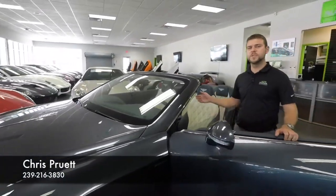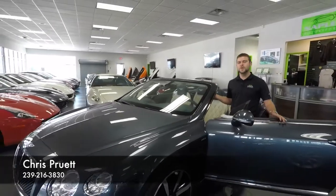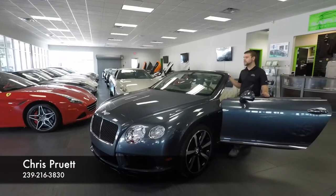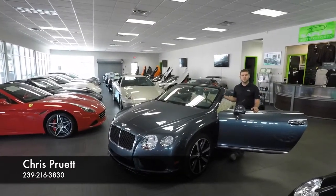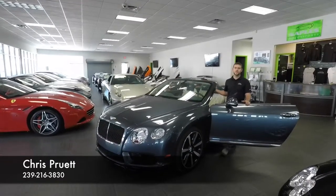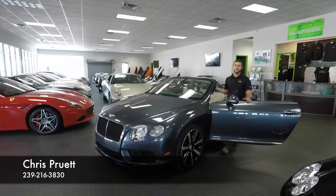If you haven't been to our website, NaplesMotorsports.com, I recommend you do so. We have 60 photos of this car, as well as all of the other inventory listed there. My name's Chris Pruitt — you can reach me anytime on my cell phone at 239-216-3830. Thanks for watching.